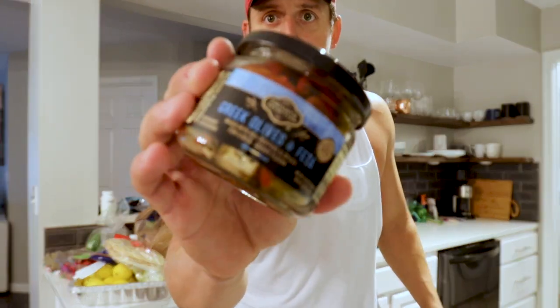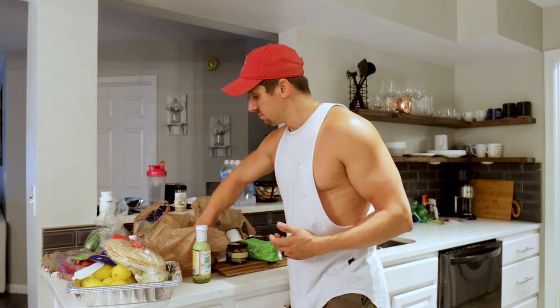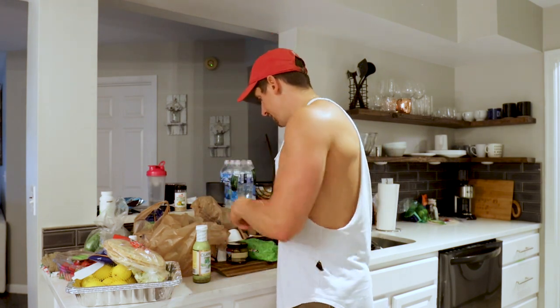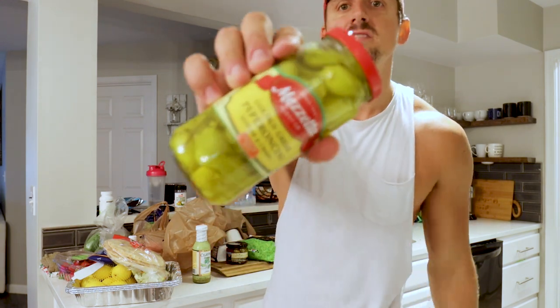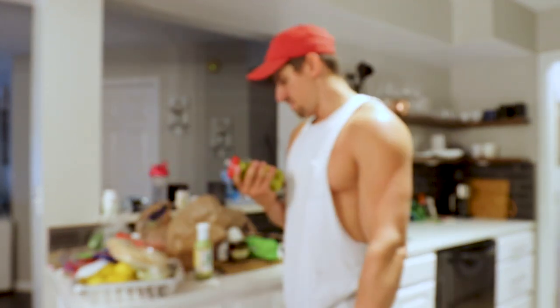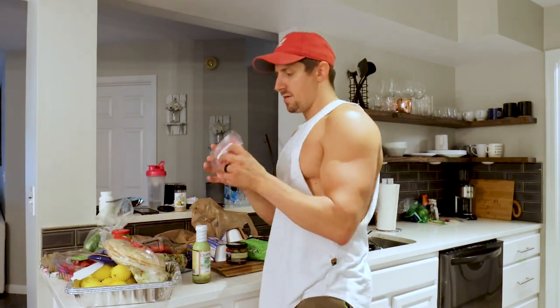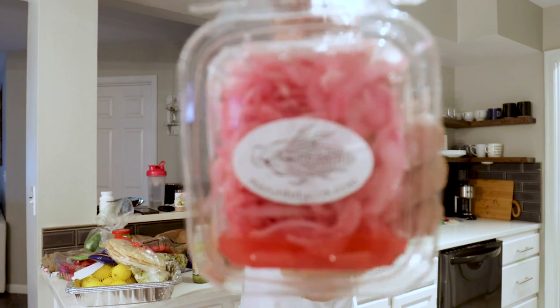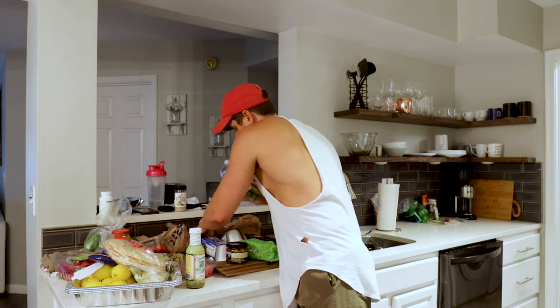This is Greek olives and feta — I've never actually had this one. I usually just get feta cheese, but it has light feta in it and looks really good. Four servings, 80 calories a serving. I love olives. I got some minced garlic, and then some golden Greek pepperoncinis at medium heat — those will go in the shredded beef. I got cherry tomatoes for the Greek salad, and mazunte pickled onion which I'll probably add to my beef taco.